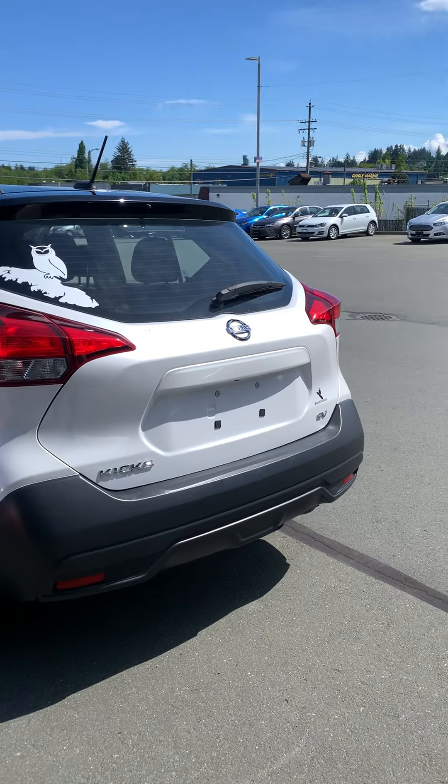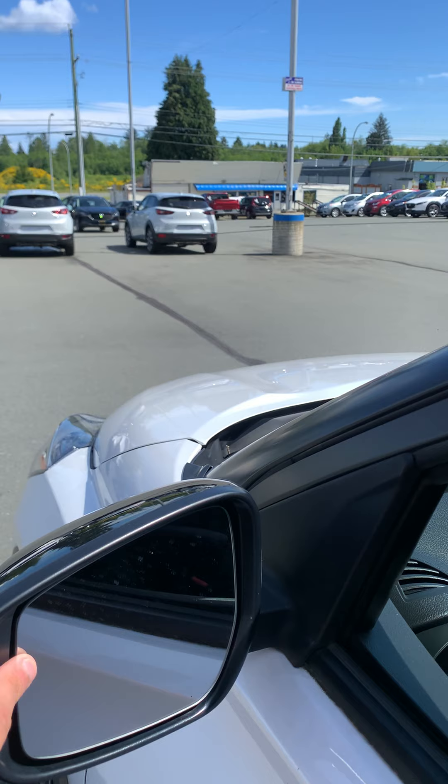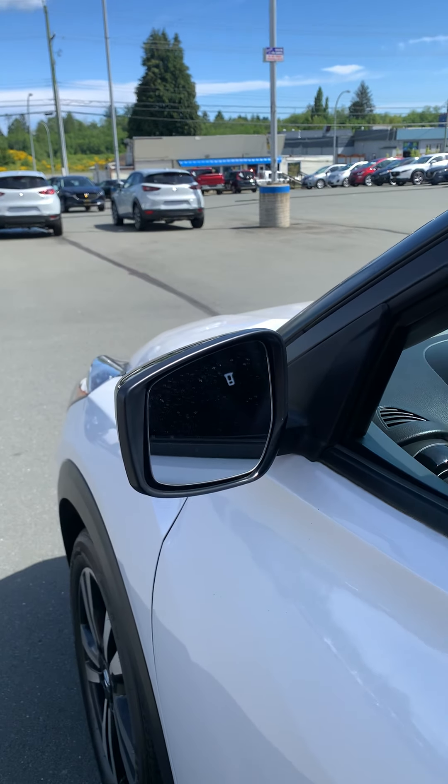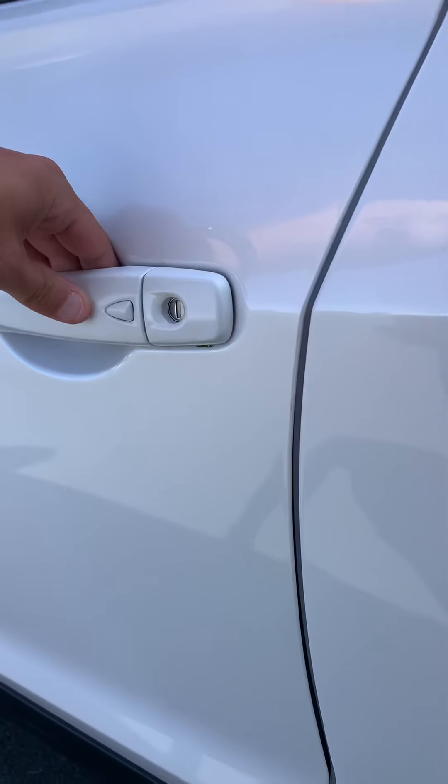Nice and spacious backseat. Let's get inside here. You've got the blind spot monitoring on your mirrors, so that will let you know if there's anyone in the visibility zone that you can't see. You've got proximity locks here.